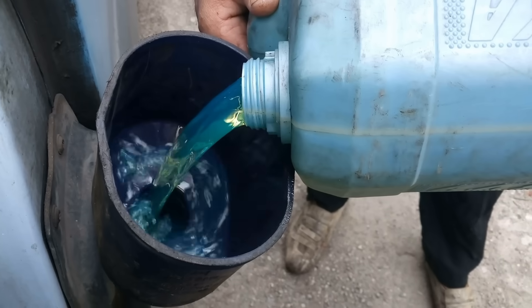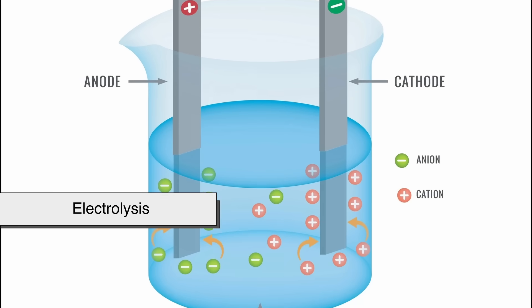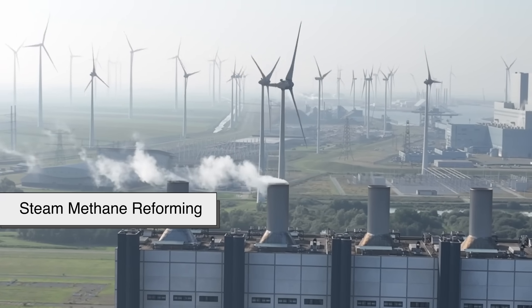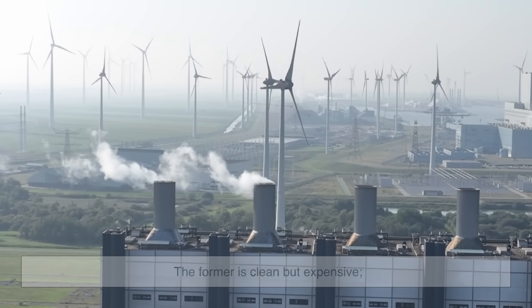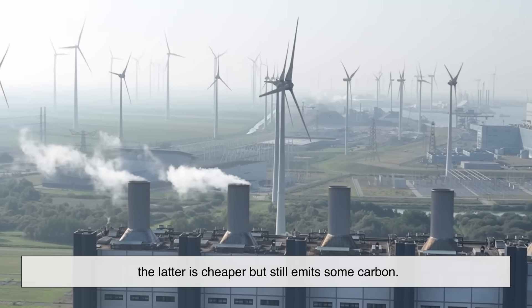But unlike gasoline or diesel, hydrogen isn't an energy source we can dig up and burn directly. It has to be produced — usually by splitting water using electricity, called electrolysis, or from natural gas through a process called steam methane reforming. The former is clean but expensive; the latter is cheaper but still emits some carbon.